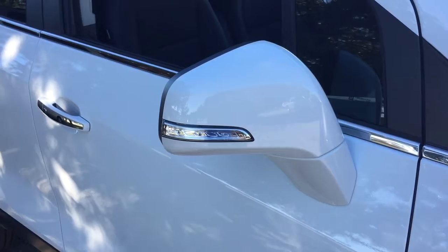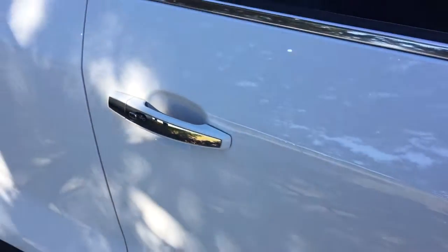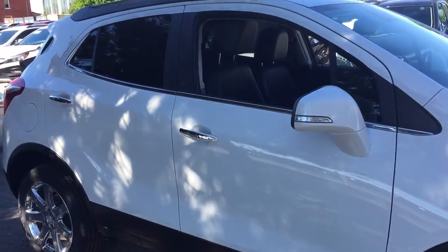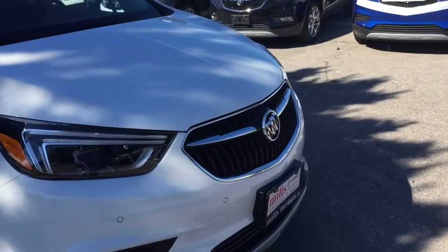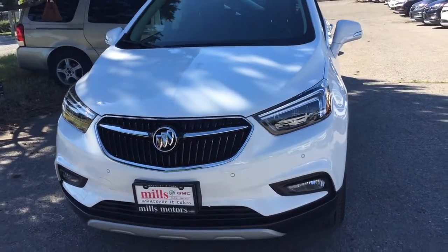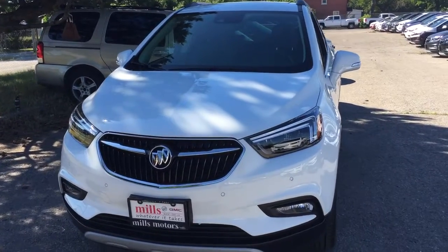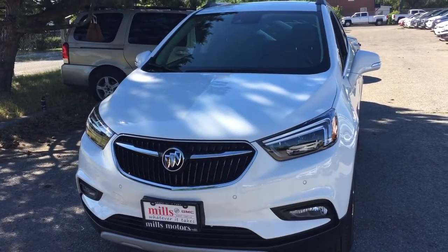You've got integrated turn signals and the smart key access system to get in and out — no problem whatsoever as long as you have that key fob, and that comes with you regardless of which trim level of the Buick Encore you get. That is your look around the premium edition with the safety and connectivity of OnStar and its own 4G LTE wireless hotspot. If you want to give this one a test drive, come on down to Mills Motors at 240 Bond Street East in Oshawa, where we always do whatever it takes. Thanks.